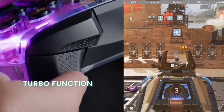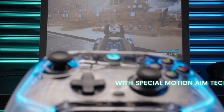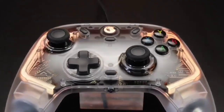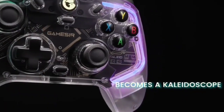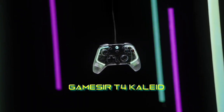The GameSeer T4 Collide was a pleasant surprise. It's certainly an eye-catching gamepad with its see-through casing and lovely RGB lighting, yet it stands head and shoulders above other controllers in its price bracket thanks to incredible customizability and high-quality buttons and sticks.